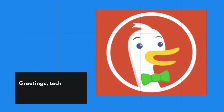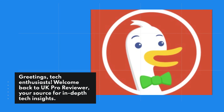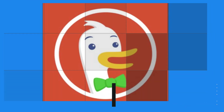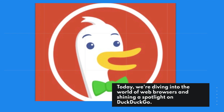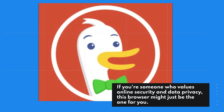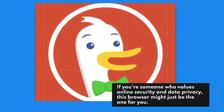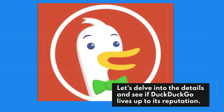Greetings, tech enthusiasts. Welcome back to UK Pro Reviewer, your source for in-depth tech insights. Today, we're diving into the world of web browsers and shining a spotlight on DuckDuckGo. If you're someone who values online security and data privacy, this browser might just be the one for you. Let's delve into the details and see if DuckDuckGo lives up to its reputation.